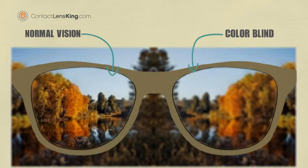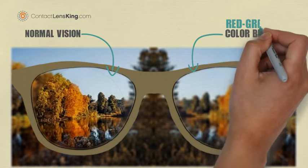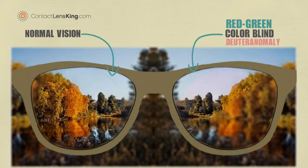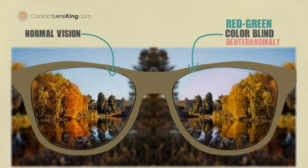First, let's focus the left lens so we can get a better view of the colors within the landscape. Now, let's adjust the right lens to demonstrate the most common type of colorblindness, called red-green colorblindness. The first lens will demonstrate deuteranomaly colorblindness, which is a variation of red-green colorblindness.